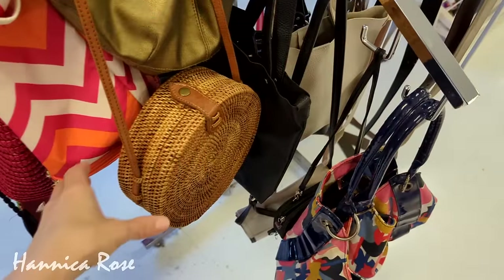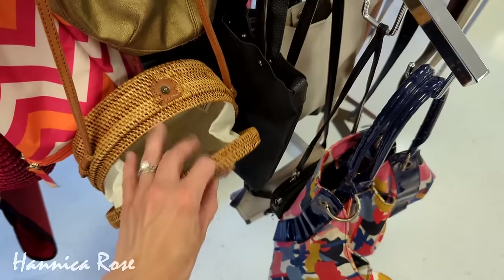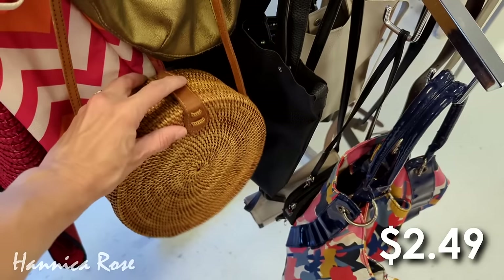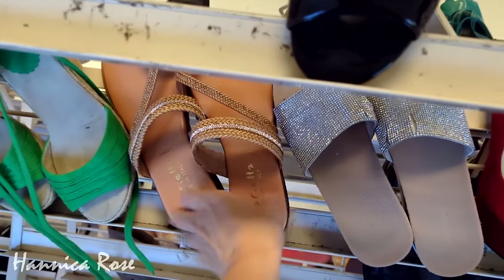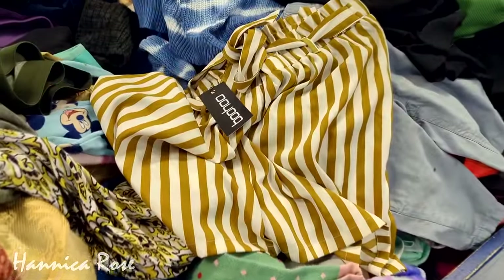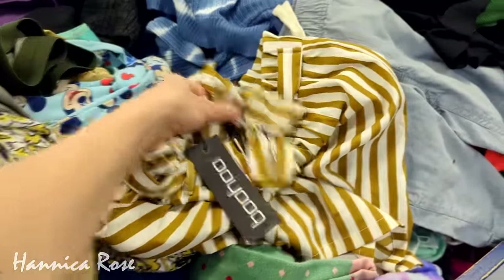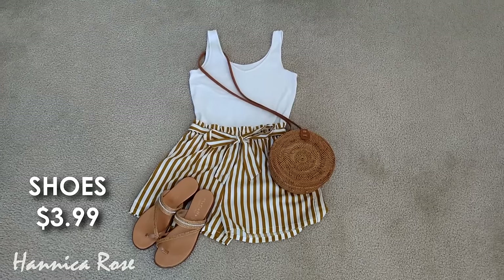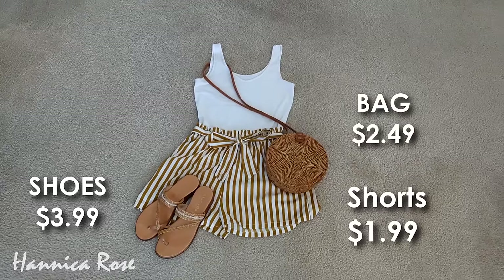We're going to take a break from the home decor for a minute because I want to show you how this outfit came together. First was this round rattan purse that I thrifted a few months ago for only $2.49. I also thrifted these brand new leather shoes for $3.99, and most recently I picked up this brand new pair of shorts for only $1.99. Here is how the entire outfit came together — the only thing that wasn't thrifted was the white tank top. I'm going on a cruise this summer so I'll definitely be wearing this.